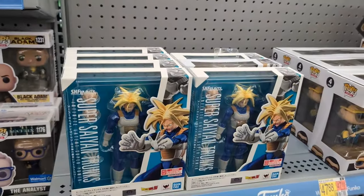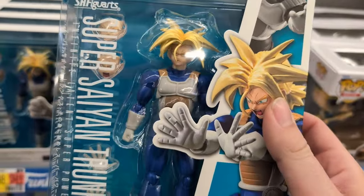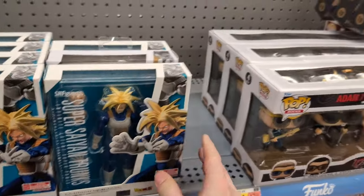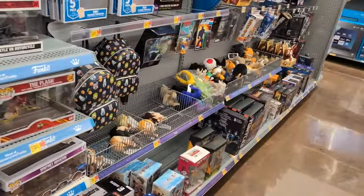Alright, right off the bat something I have not seen — that is the Super Saiyan Trunks, which looks really good. Man, I need to behave myself. Those figures are so great but I cannot go deep in that line — I have to be very picky.